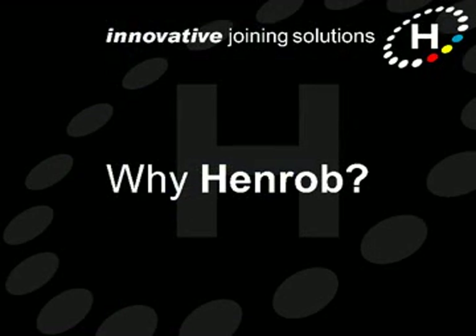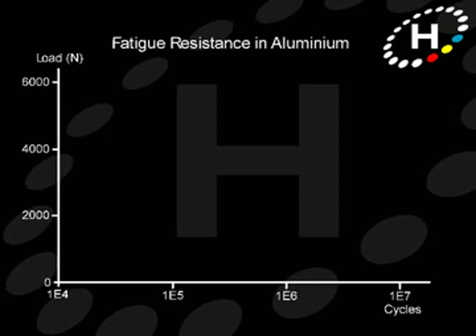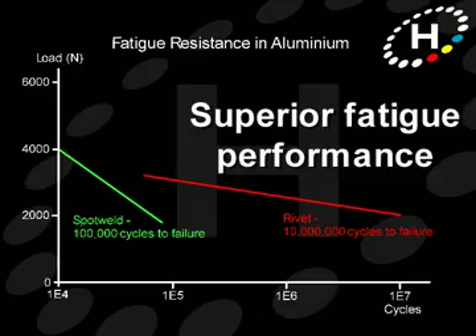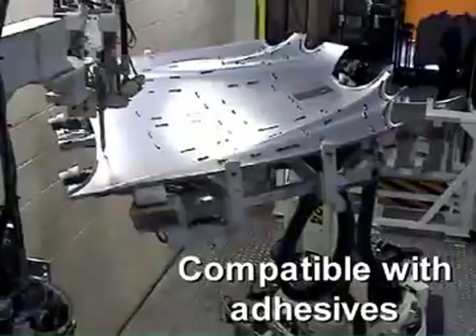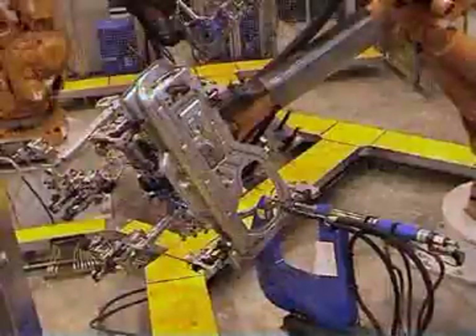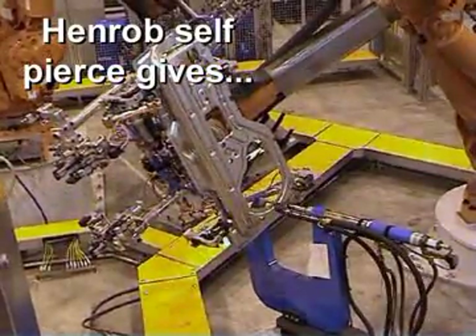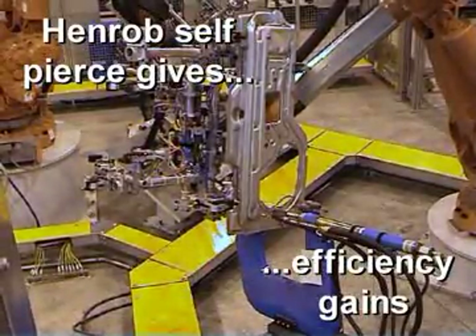Let's take a look at why Henrob self-pierce riveting was chosen over other fastening techniques. Henrob self-pierce joints are extremely tough and are able to absorb crash impact without giving way. Self-pierce fastening gives significantly better fatigue performance than spot welding, resulting in longer vehicle life and sustained performance. As it's a cold joining process, Henrob self-pierce riveting is compatible with adhesives used for enhanced body stiffness, and with no sparks, swarf, or fumes to worry about, it gives a cost and environmental advantage compared with traditional fastening techniques.